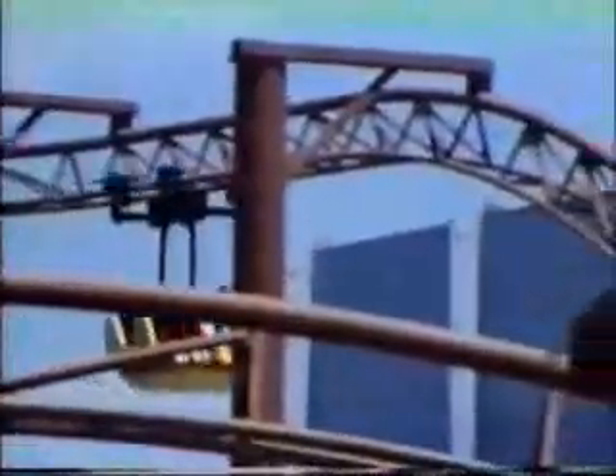We made a full-scale test section for the prototype suspended coaster because one of the most important things we needed to check was how it felt. That's all-important in a thrill ride. If it looks fantastic but doesn't feel good, then it's not going to be a popular ride, and the parks won't want it because their patrons won't want to ride it.